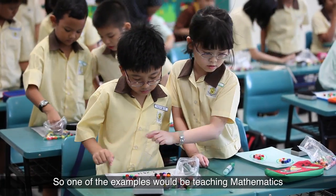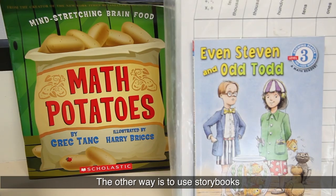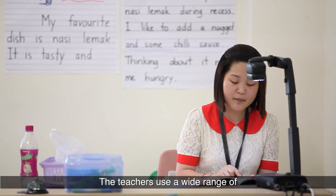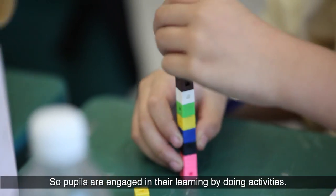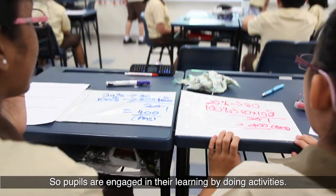One example is we teach mathematics through songs. The other way is to use a storybook to teach problem sums in the classrooms. The teacher uses a wide range of pedagogies in the class. One of the key pedagogies is also the activity-based lessons in the classrooms, where pupils are engaged in learning by doing activities.